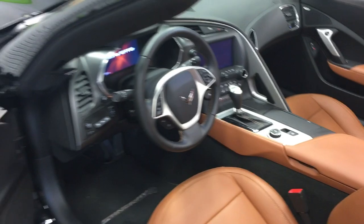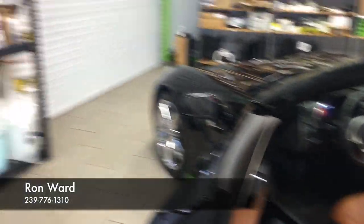If you haven't had an opportunity to drive one of these cars yet, you've got to take a look at one. This car is in absolutely beautiful condition, just over 3,000 miles. I don't think you're going to find one nicer out there, and certainly this car is priced right. Give me a call — Ron Ward, Naples Motorsports, at 239-776-1310. Talk to you soon.